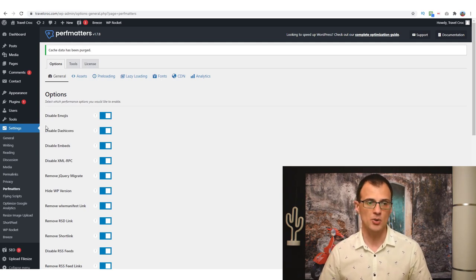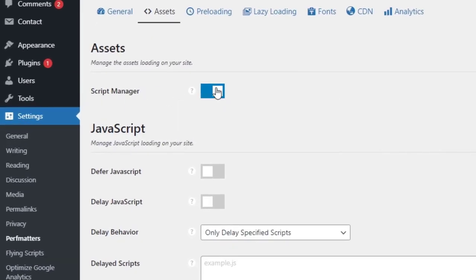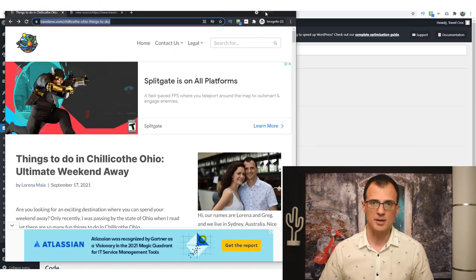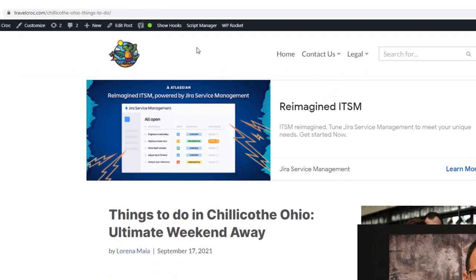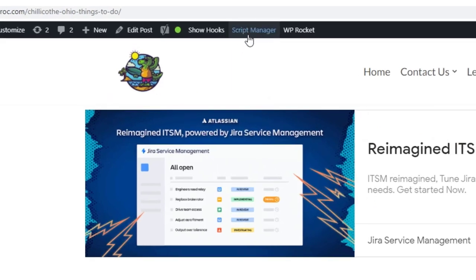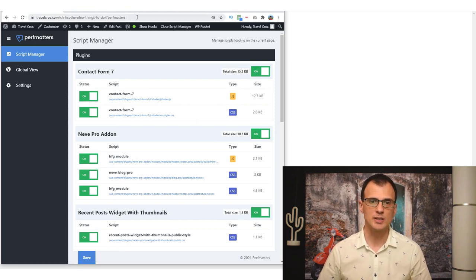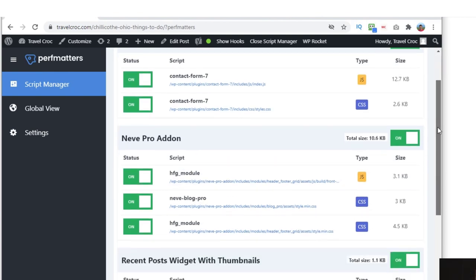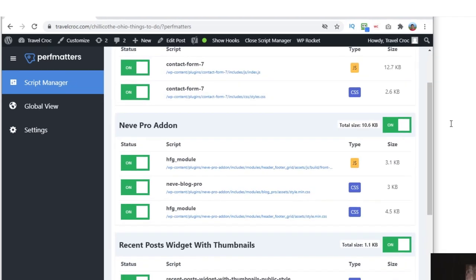Once you've installed Perf Matters, go into Assets and enable Script Manager. This enables you to use Script Manager on selected pages. Open a page you're testing and you'll see a new option at the top — Script Manager — when you're logged into WordPress. Open that up and you'll see all the scripts and CSS loaded on this page. You can disable them from here. For example, Contact Form 7 loads JavaScript and CSS on this page, which is not necessary and is slowing down the page speed score.